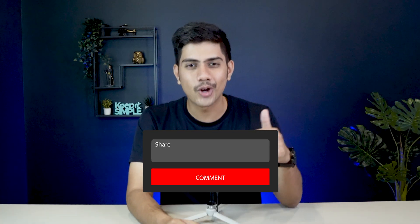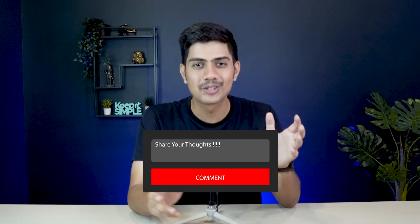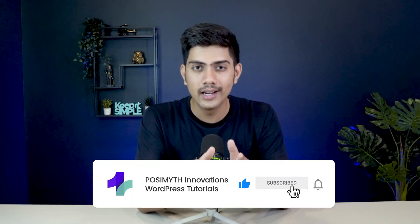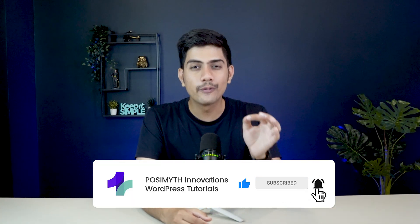It's a wrap! If you've explored any of these features, I'd genuinely love to hear how they've worked for you — share your thoughts in the comments, I'll read them all. If you found this video helpful, give it a like, subscribe to our channel, and click the bell icon so you're the first to know when we drop more tutorials, tips, and ideas to help you build better websites. Thanks for being here, and I can't wait to see you in the next one. Until then, stay creative and happy website building.